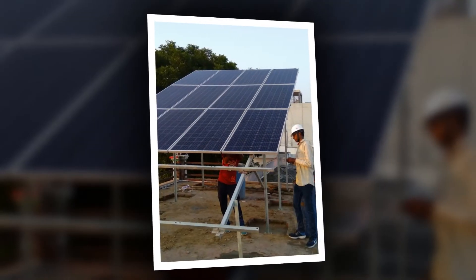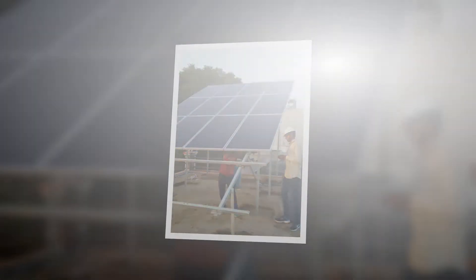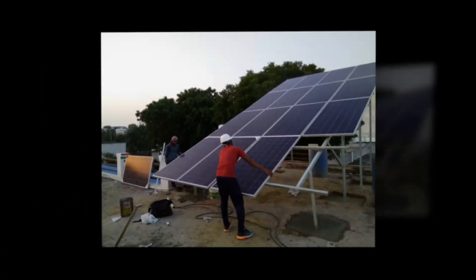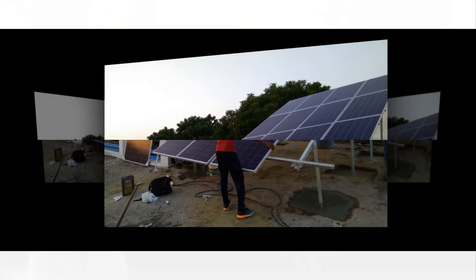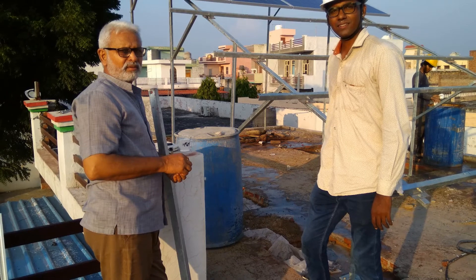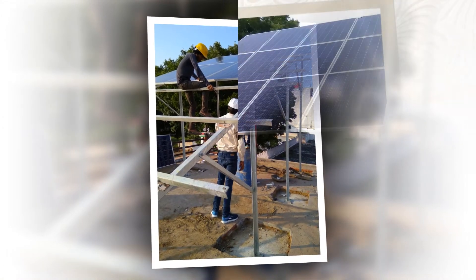Solar energy may seem expensive at first due to upfront cost, but the long-term benefits are priceless. Where else can you get 25 years of reliable energy constantly and consistently, which might cost much cheaper than the electricity provided by your discom utility? Solar energy is reliable, has zero carbon emissions, and easily pays for itself within 4-5 years of purchasing as return on investment. For the future of the world's electric supply, residential solar power systems may be the best answer — the sun's energy is a limitless resource.